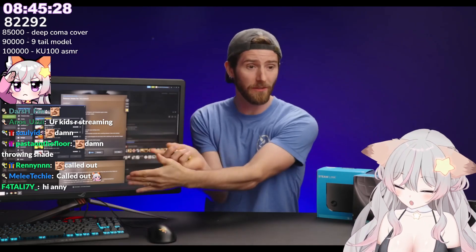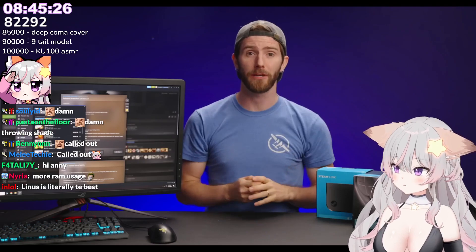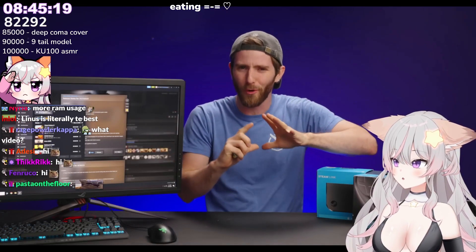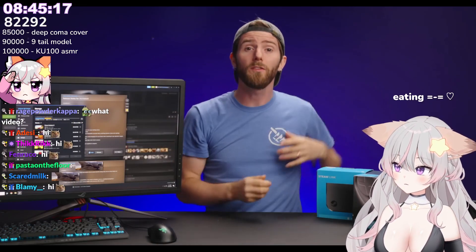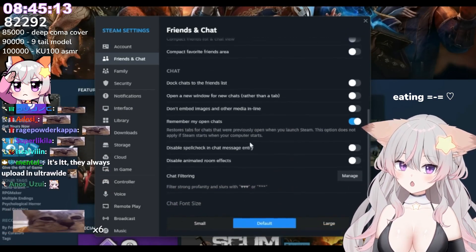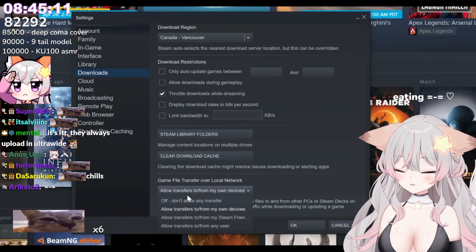Valve has also given the whole Steam interface a fresh coat of paint, unifying the experience across desktop, Steam Deck, and big picture. They've tweaked fonts, colors, UI elements, and the backend to help keep all those interfaces more aligned moving forward. One of the best places to see the changes is the settings interface, where things look pretty different from last time.